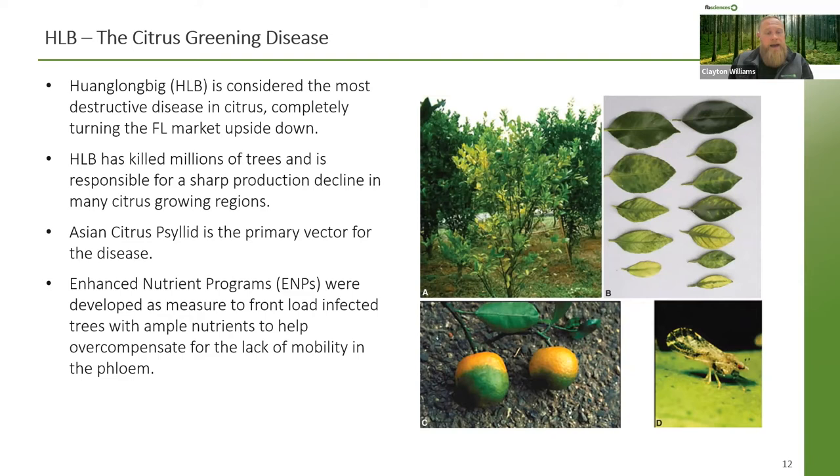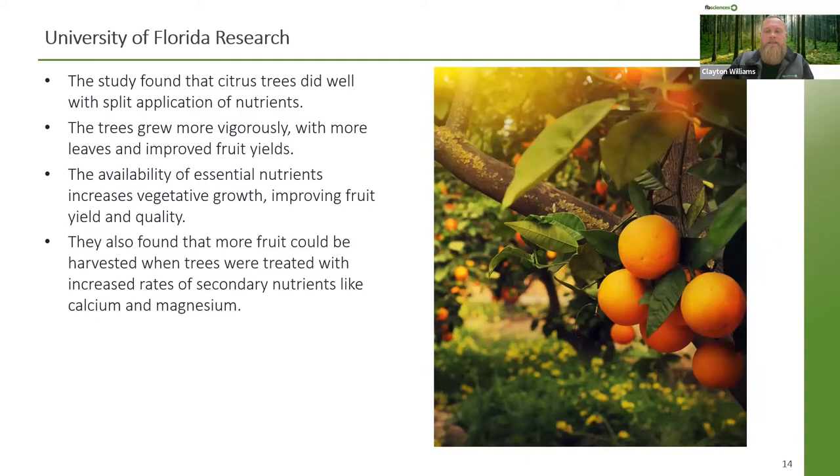Out of research and battling HLB, enhanced nutrient programs came to the scene. They were developed as a measure to front-load infected trees with ample nutrients to help overcompensate for the lack of mobility in the phloem. A recent study by the University of Florida, published in the Soil Science Society of America's journal, shows that implementing these programs can help trees survive and produce fruit again. The study found that citrus trees did well with split applications of nutrients, trees grew more vigorously with more leaves and improved fruit yield, and more fruit could be harvested when trees were treated with increased rates of secondary nutrients like calcium and magnesium.